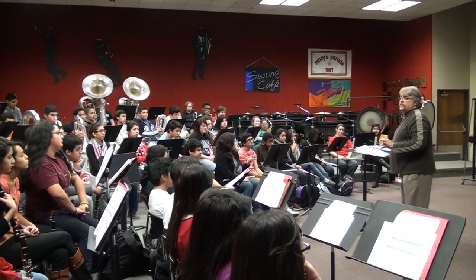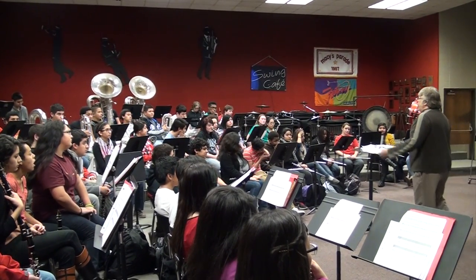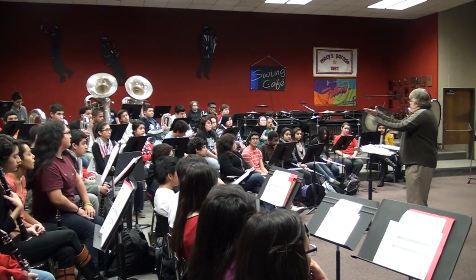The work ethic — particularly these guys that do marching band — they work really, really hard. We push them really hard. And the hope is that when they get into the workforce and they have a tough job in front of them, they're up to the challenge because they've been pushed, they've worked hard, they've reached goals, and they know how to set goals and work for them.